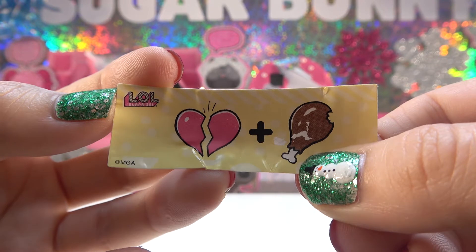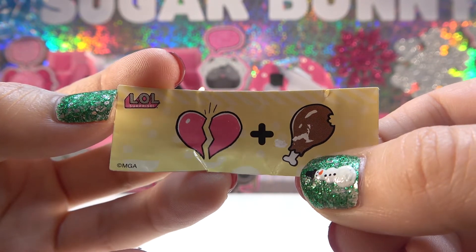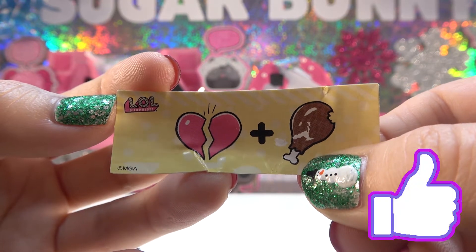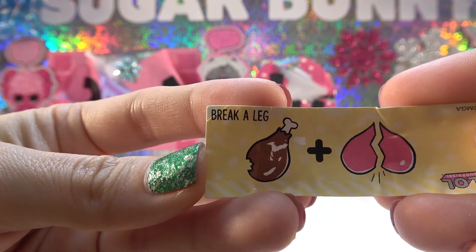Our secret message — the first picture is a broken heart and the next one is a drumstick. Do you guys think you know what it means? Give this video a thumbs up if you think you've got it. It's break a leg!